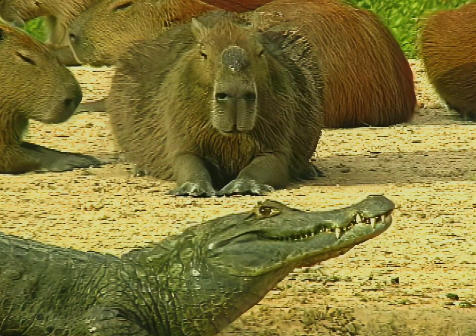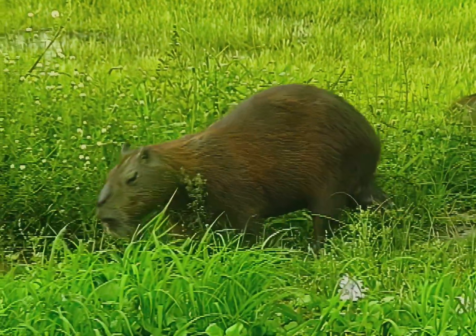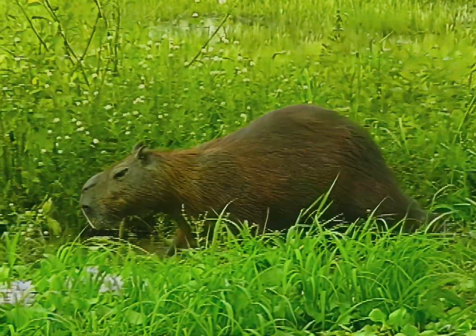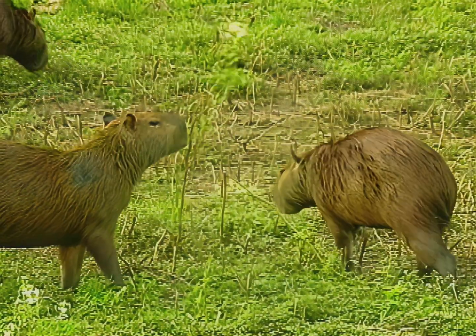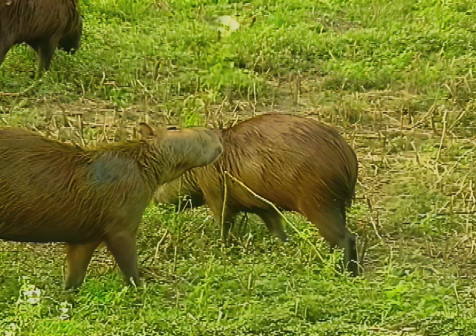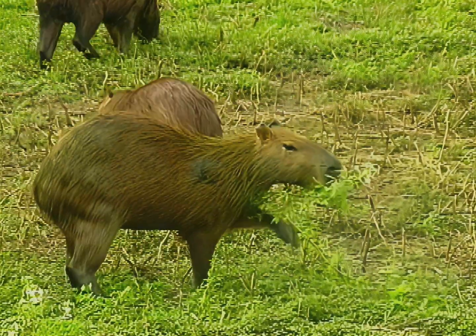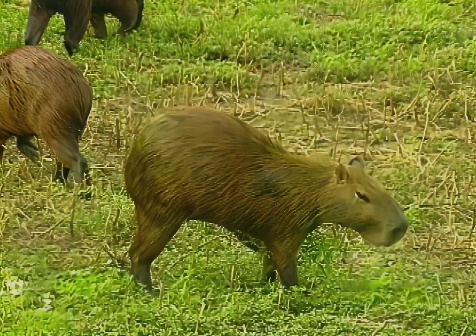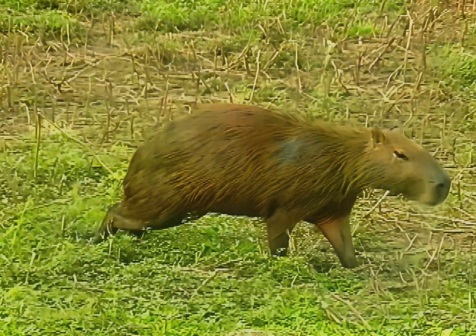We distinguish the adult male by a hump on its snout. It is a cluster of glands whose secretion has a communication function, probably having to do with the animal's territory and status. The capybara has another gland situated on both sides of the anus, which is well developed in both sexes. Its function has not been precisely determined, though it appears to be related to identifying the group's members.